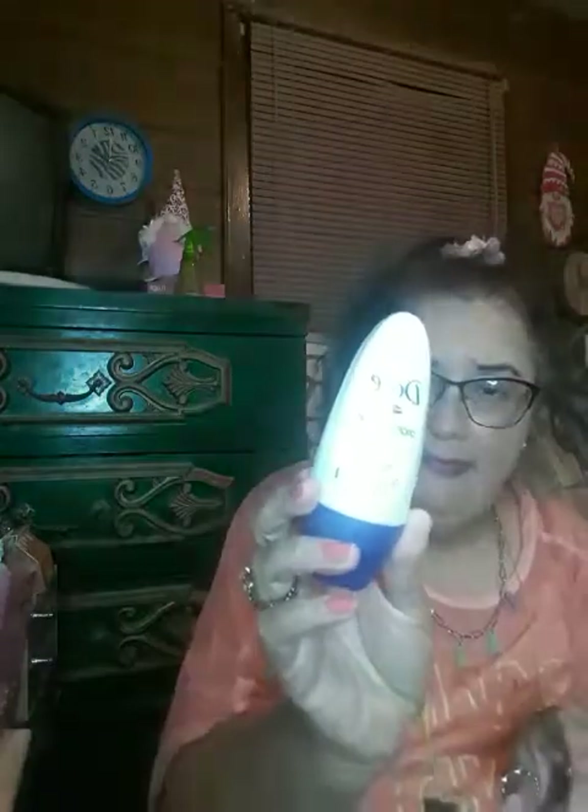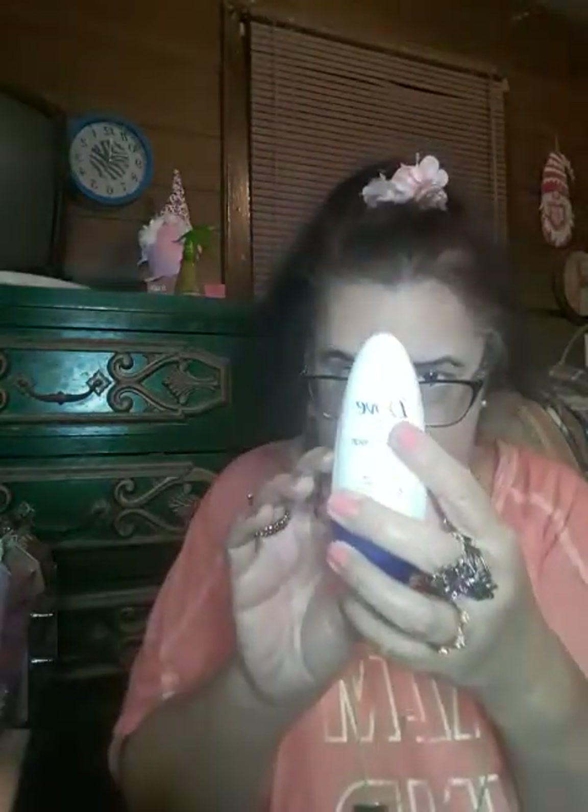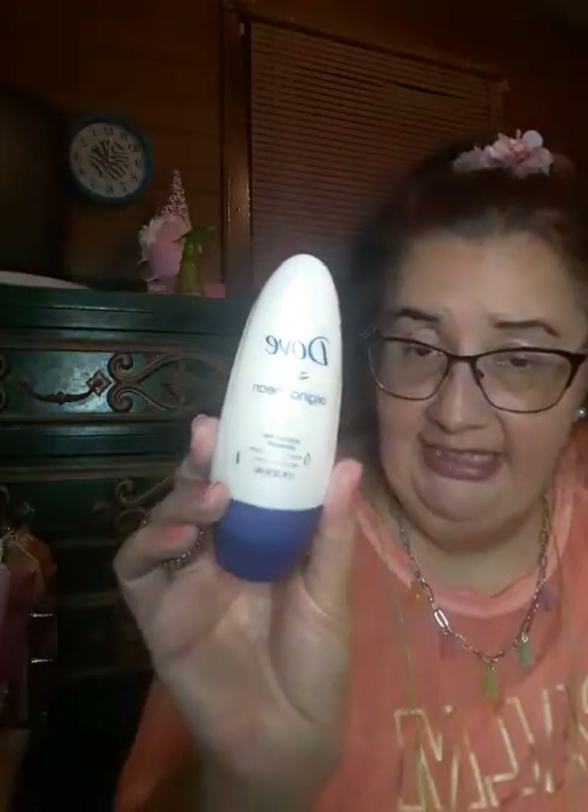I got this Dove Original Clean aluminum-free deodorant moisturizing cream. I like this because it says 24-hour odor protection. I could put this in my purse and have it when I need to feel fresh — use it as a deodorant or just to freshen up, especially when you're in the sun and you're really hot.